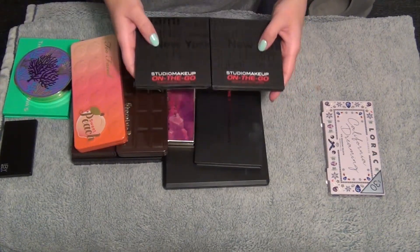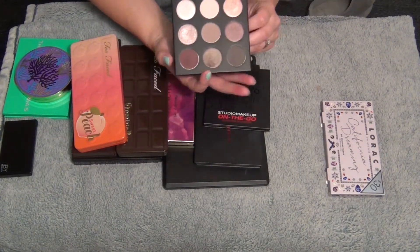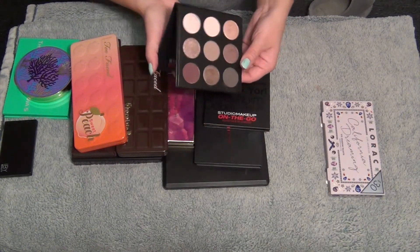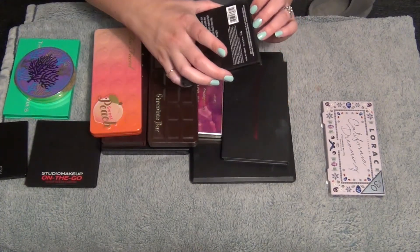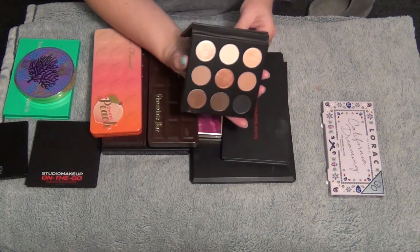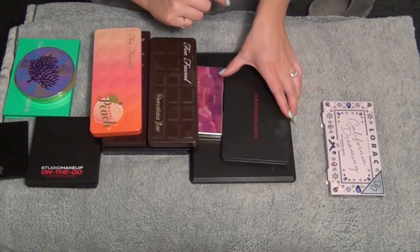These are the two Studio On The Go makeup palettes. This one is in the shade Cool Down - a bunch of cool colors, I really like this one. I feel like I'm going to get a lot of use out of this in the winter. So this is a stay. The other one I believe is Warm Up - all warm tone shades, a neutral palette. Beautiful colors, really great. They're expensive though - I think these are $50 if you go to buy them.